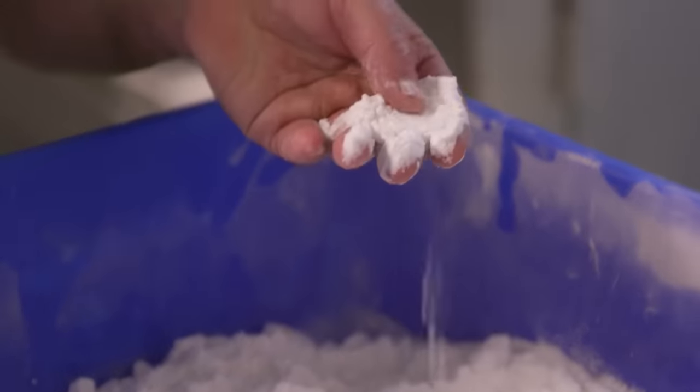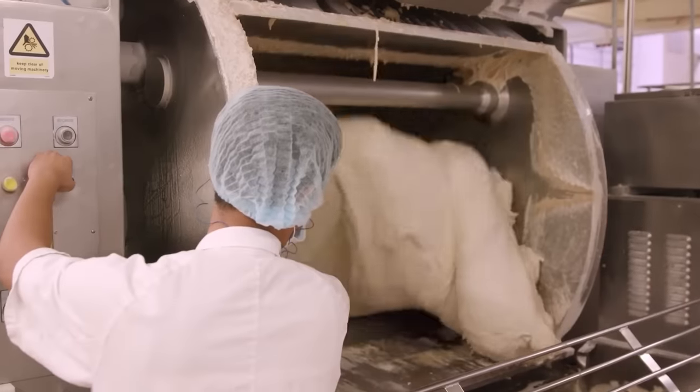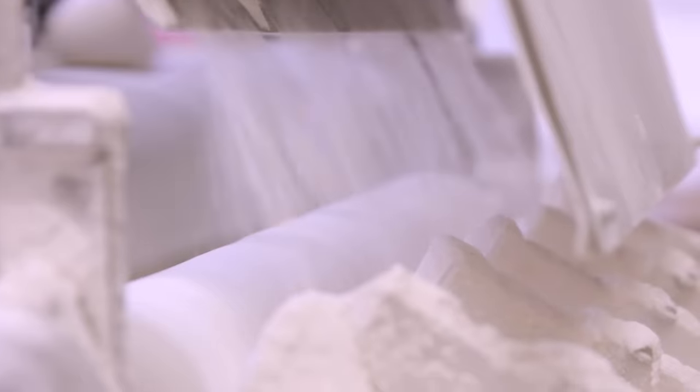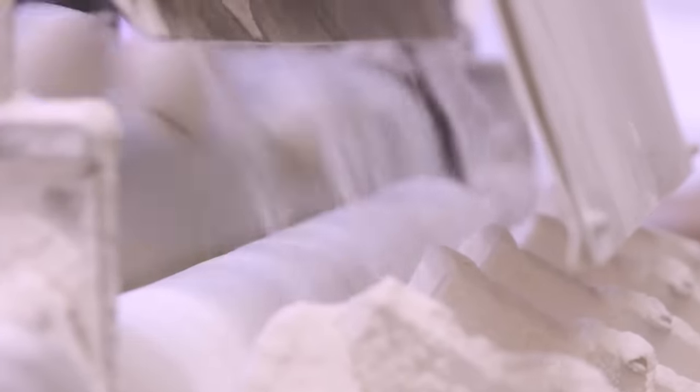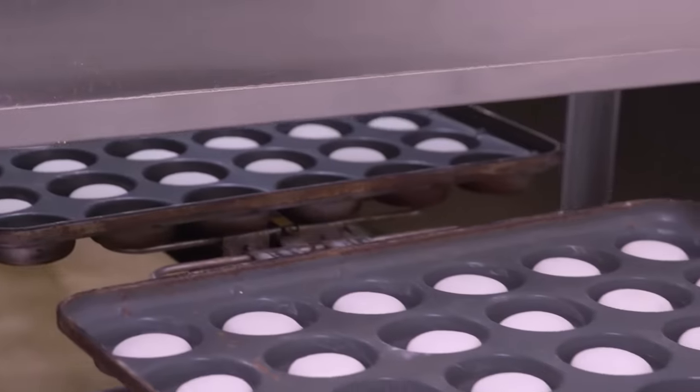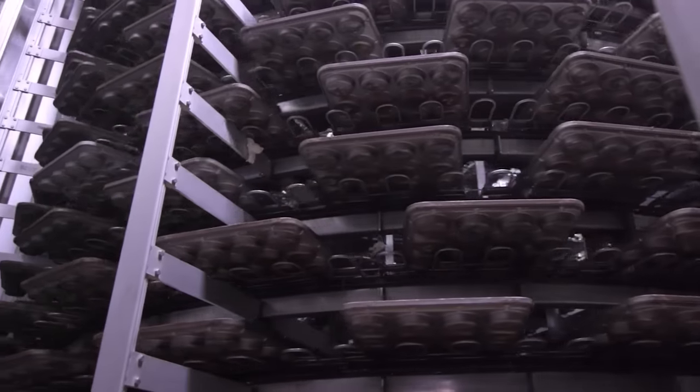This dough is ready for further processing. Sugar, salt, yeast, water and preservatives are added to it. The mass is thoroughly mixed and then divided into portions — balls which later become buns. Next, each piece is dipped in flour, rests for three minutes, and then goes to proofing, spending 55 minutes at 104 degrees Fahrenheit and 90% humidity.